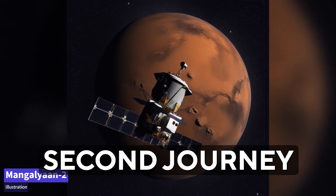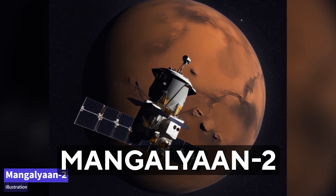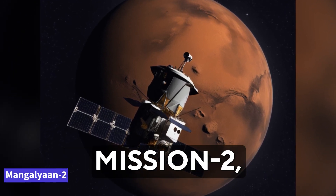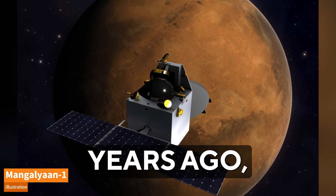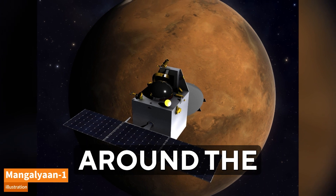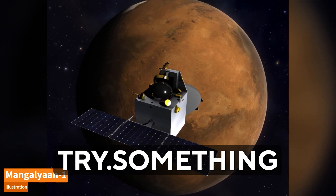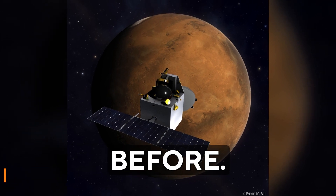India is getting ready for its second journey to Mars. This exciting mission, known informally as Mangalyaan 2, or the Mars Orbiter Mission 2, is a follow-up to the historic achievement nine years ago when India successfully placed Mangalyaan 1 in orbit around the red planet on its very first try — something that no other space agency had accomplished before.